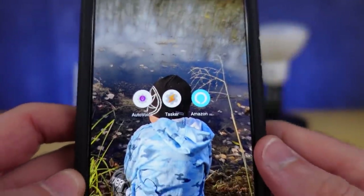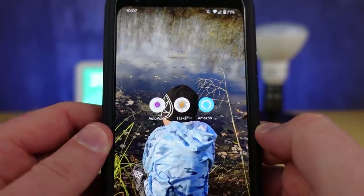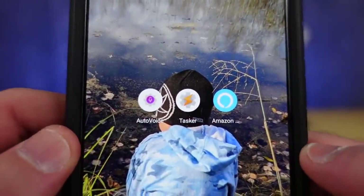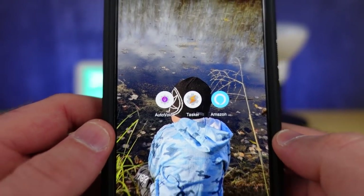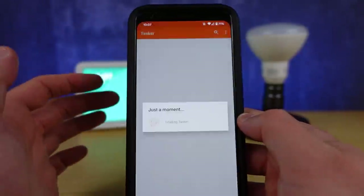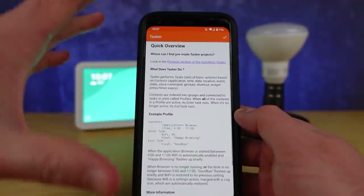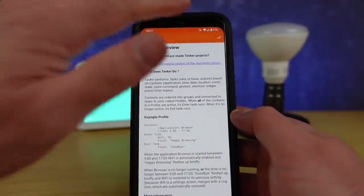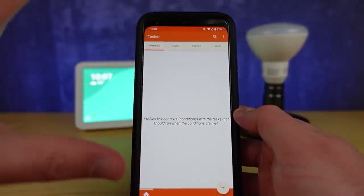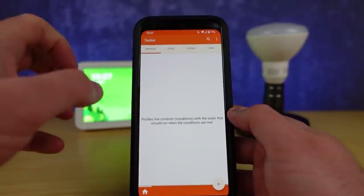We're going to need three different applications: the Alexa application, which you should have; Tasker; and an application called AutoVoice. All three are needed to do what I'm about to show you. I've done a clean install of all of these just to make sure we get all the prompts you're going to have to go through — and there are a lot of different requests for permissions you'll get as you roll through Tasker and AutoVoice.